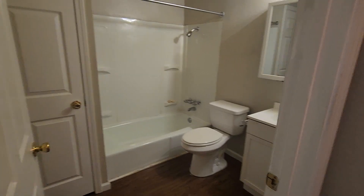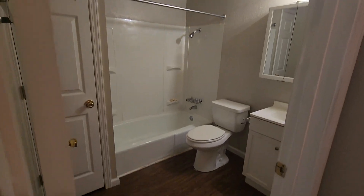Bedroom number one. Full bath. Bedroom number two.